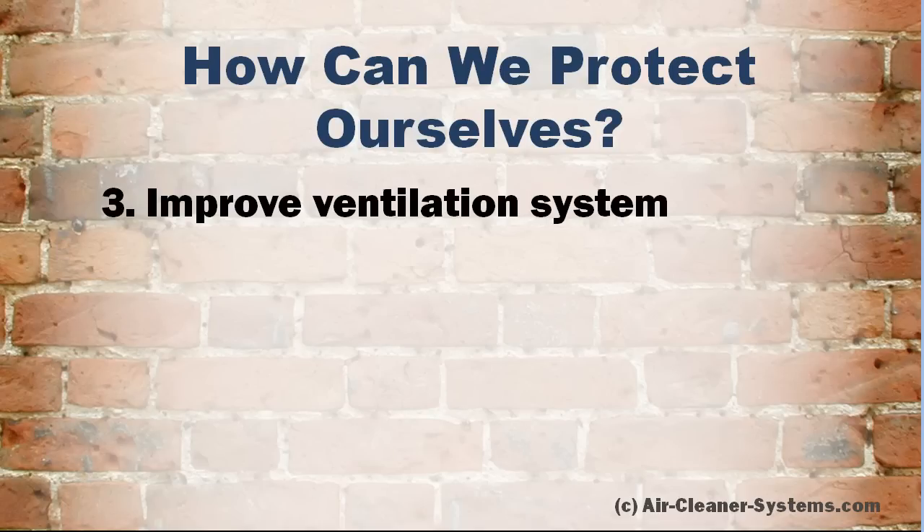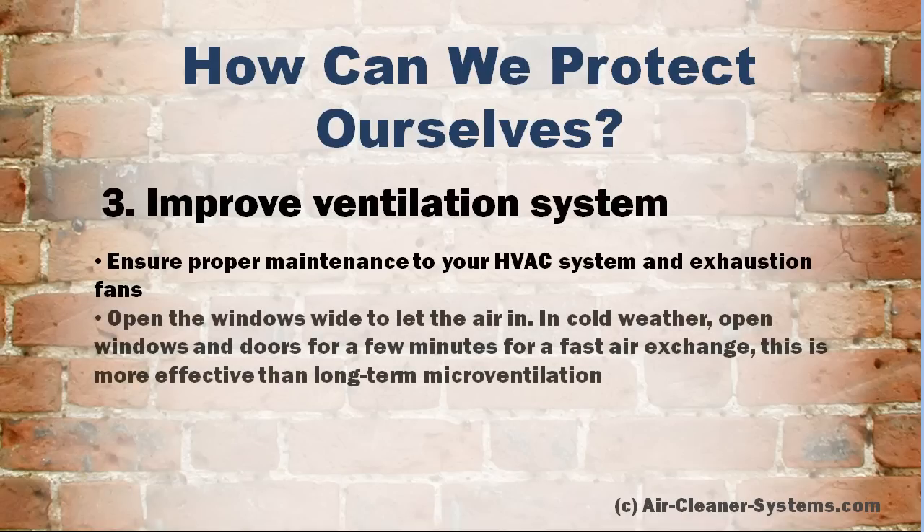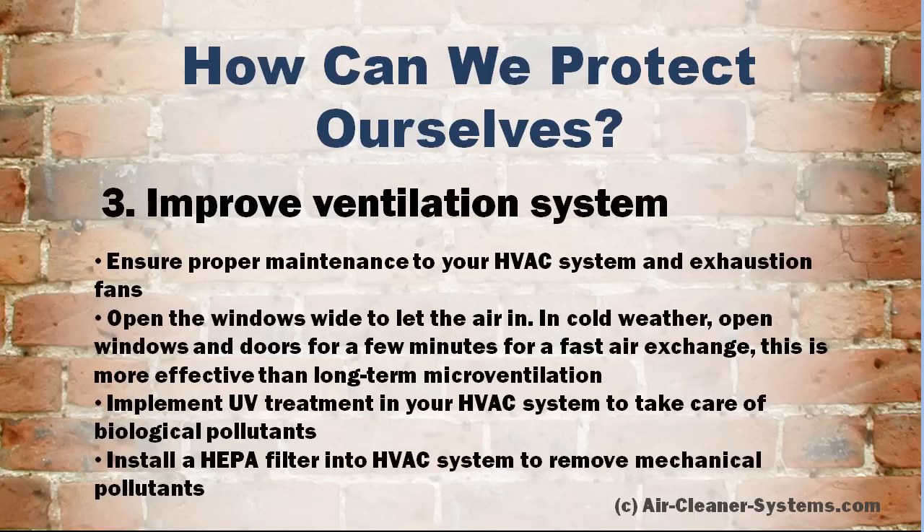Third, you can take care of your ventilation system. Ensure proper maintenance to your HVAC system and exhaust fans. Open the windows wide to let the air in. In cold weather, open windows and doors for a few minutes for a fast air exchange — this is far more effective than long-term microventilation. Implement UV treatment in your HVAC system to take care of biological pollutants. Install a HEPA filter into your HVAC system to remove mechanical pollutants.